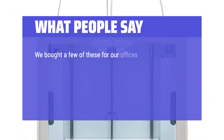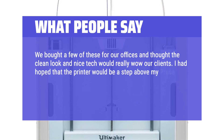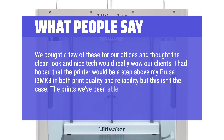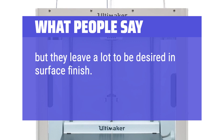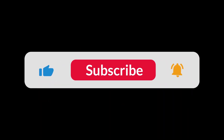We bought a few of these for our offices and thought the clean look and nice tech would really wow our clients. I had hoped that the printer would be a step above my Prusa i3 MK3 in both print quality and reliability, but this isn't the case. The prints we've been able to achieve are okay but they leave a lot to be desired in surface finish. You can find the Amazon purchase link in the description below. Hope this video can be helpful to you. Thanks for watching.